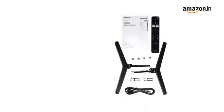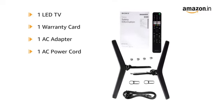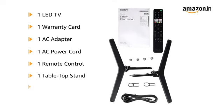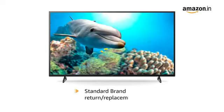Inside the box you will find 1 LED TV, 1 warranty card, 1 AC adapter, 1 AC power cord, 1 remote control, 1 tabletop stand, 1 user manual, and 2 AAA batteries.